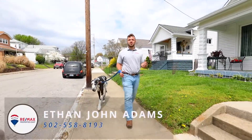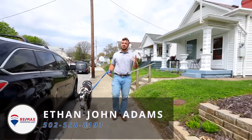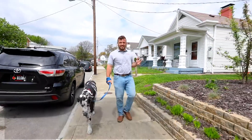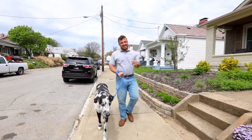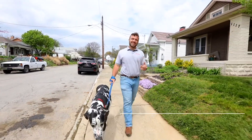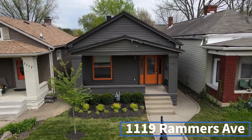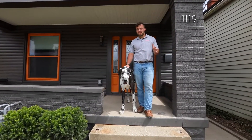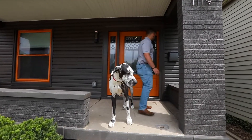Hey guys, what's going on? Ethan Adams with Remax Properties East, got my business partner Harley with me. We got our new listing over here at 1119 Rammers Avenue, slap-dab in the middle of Germantown in the Hollands. This three bed, two and a half bath — you got to see it. This old-school Germantown bungalow has a little bit of a modern twist, and that's what we got to check out. Come on.